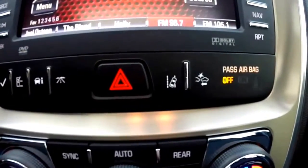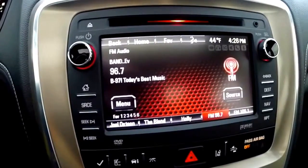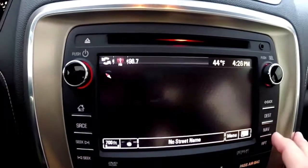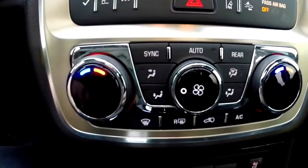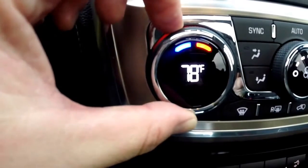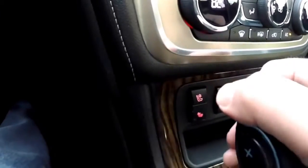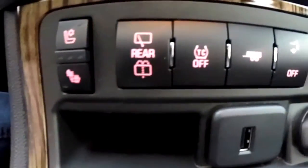This vehicle is equipped with a reverse camera with active guidance lines and object detection, and it's also equipped with a navigation system. The dual zone automatic climate control is a really nice feature — the temperature shows up in the knob itself on both sides.